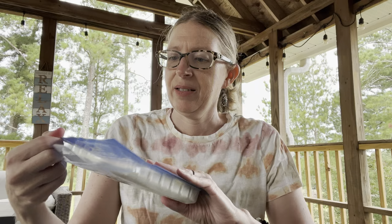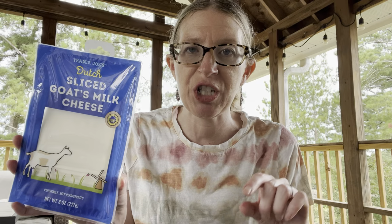This is something you definitely don't find at every store — a Dutch sliced goat's milk cheese. The fact that it's goat cheese in slices is really nice: if you have a hard time eating regular cow dairy and goat or sheep cheese works better for you, this is a great product. You can make grilled cheese with it — anything you want a sliced cheese for. It's actually really good.